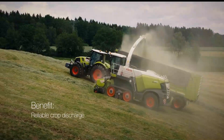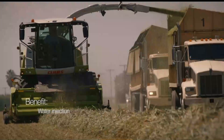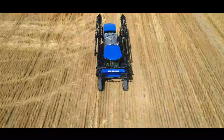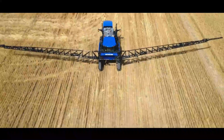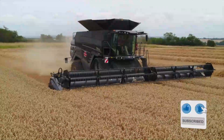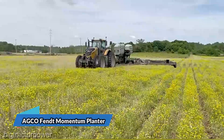Experience the future of farming with machines that redefine precision and efficiency. These cutting-edge marvels promise a harvest like never before. Are you ready to witness the revolution? Hit the like button, share, and subscribe with the bell icon to stay tuned for more mind-blowing innovations. Let's cultivate a future without limits.